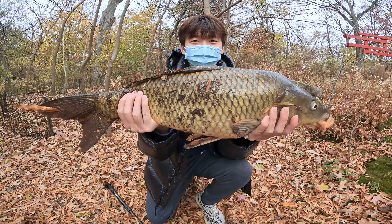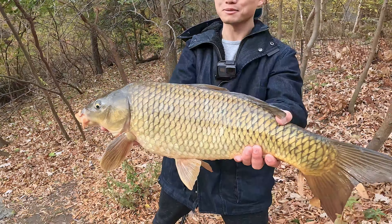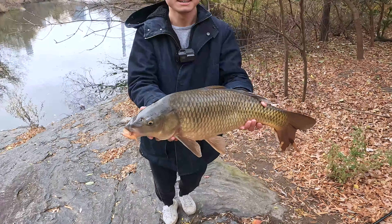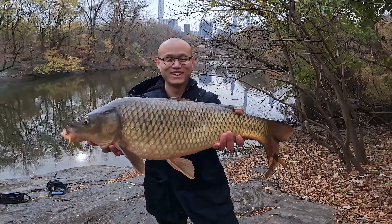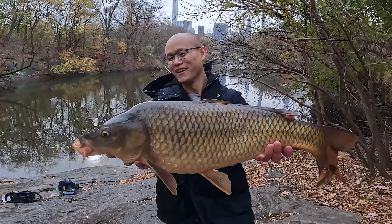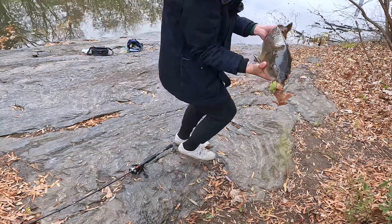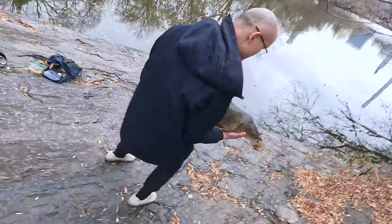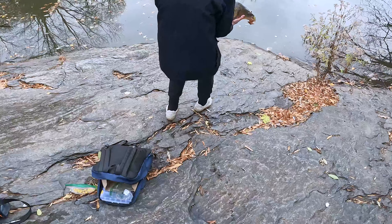We caught this carp on six-pound line — six-pound line pulled up a ten-pound carp. Monster urban carp! Let's get a photo with it with the skyline on the back. I am so hyped, this is what we come here for. Very healthy fish — let's release this baby. Oh, her belly is big, this is a big mama!